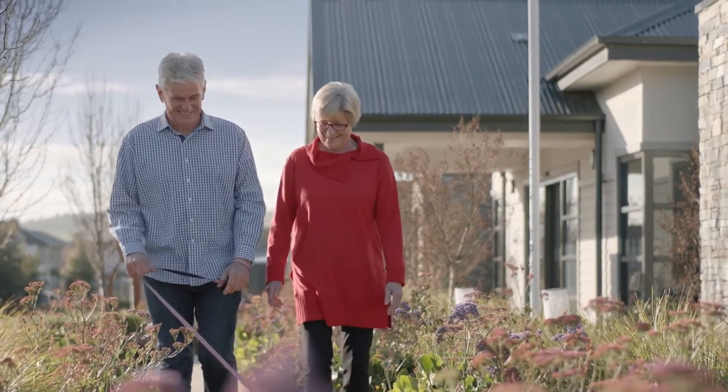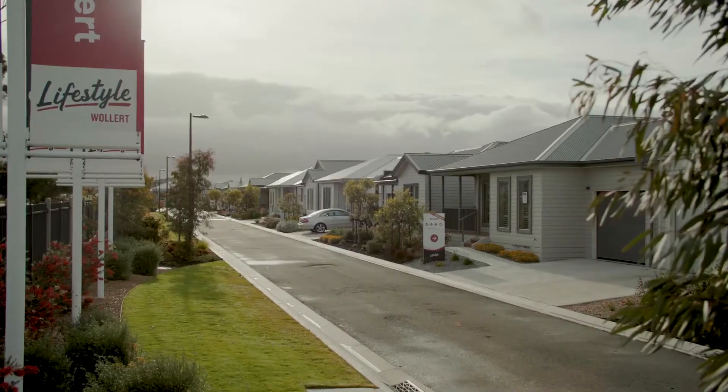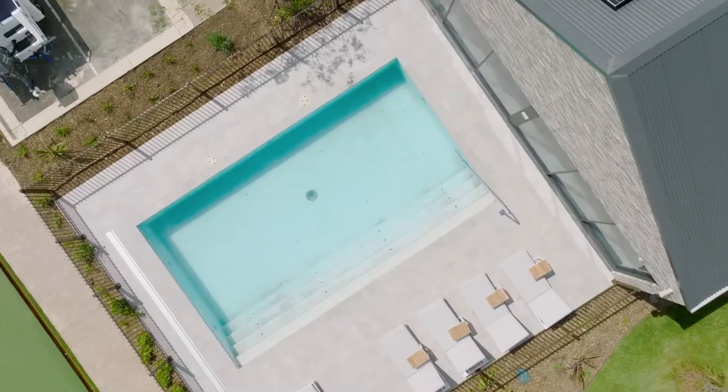The costs involved in living in a lifestyle community are the purchase of the home and then your weekly site fee. The weekly site fee includes full use of all of the amenities, maintenance to the front gardens, and all of the communal areas.